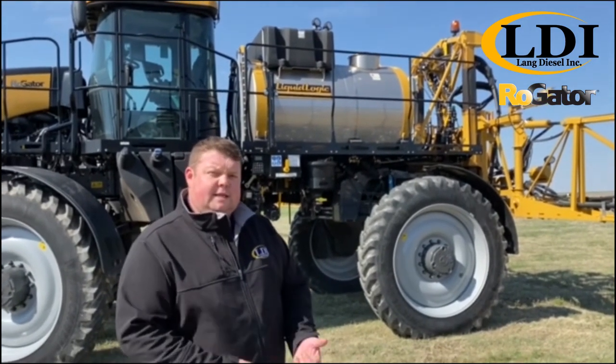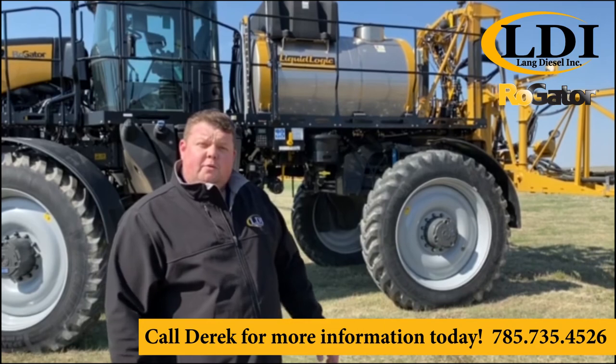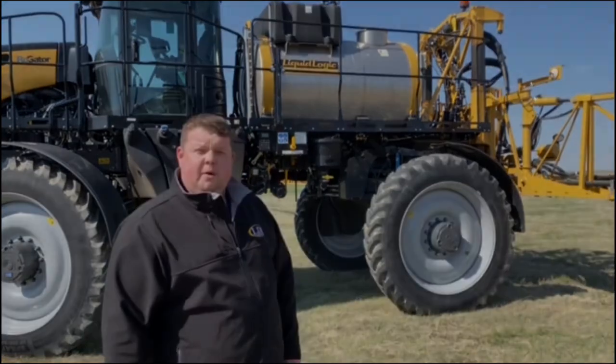What that does is it saves you chemical — no more wasting time priming your booms or blowing it all out in the corner of the field. If you'd like to see more of what this machine offers, please feel free to call me anytime at the number below to schedule your demo. Thank you.